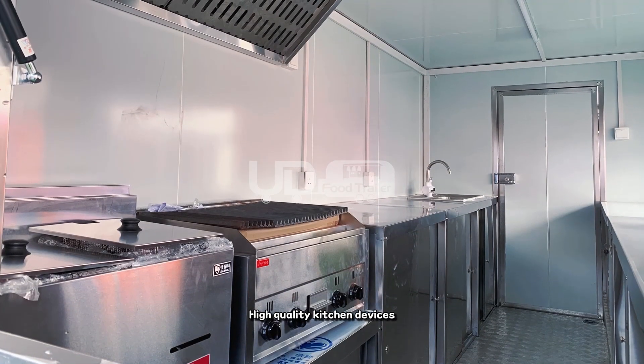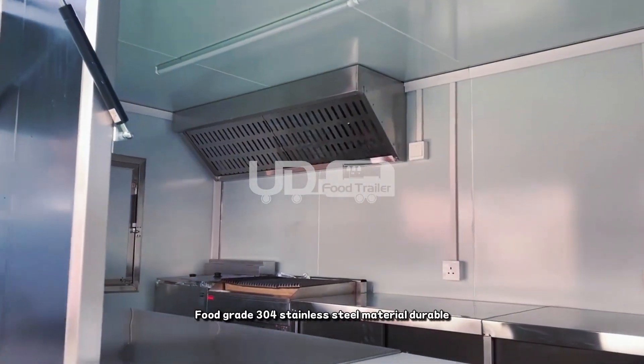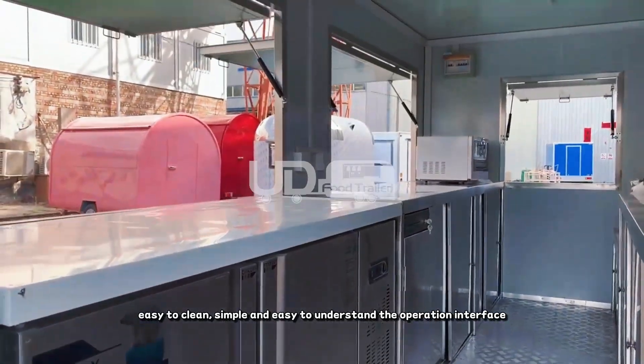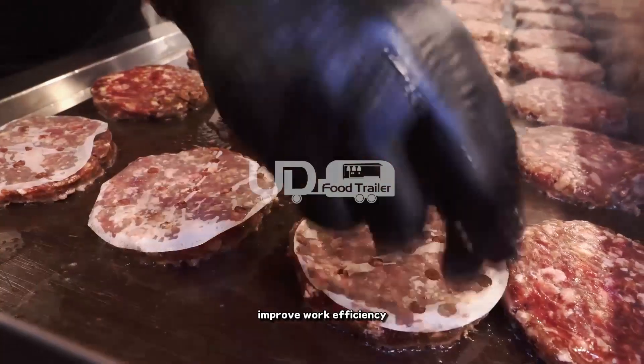High quality kitchen devices, ample storage space for your comfortable experience. Food grade 304 stainless steel material — durable, easy to clean, simple and easy to understand the operation interface. Convenient for chefs to operate equipment and improve work efficiency.